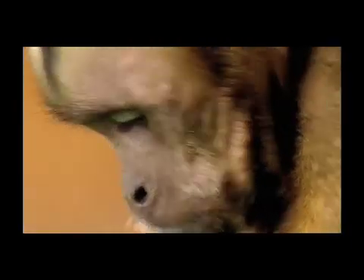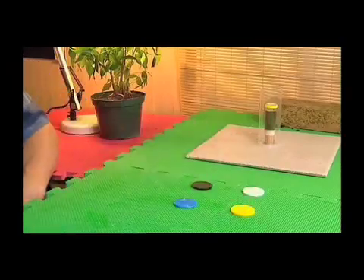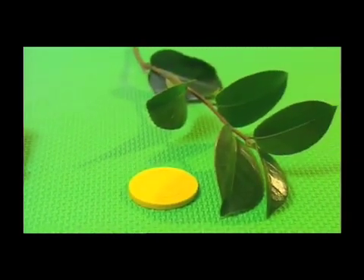Skeptics might claim that Vulcan has been trained to do this and has no real understanding of the task. To test this, the experiment is repeated, but coloured chips are used to represent the tools. The black chip buys a rock, the yellow a twig, and so on.